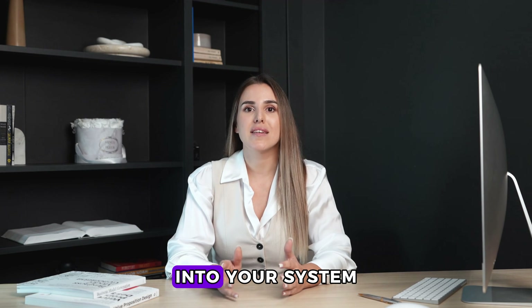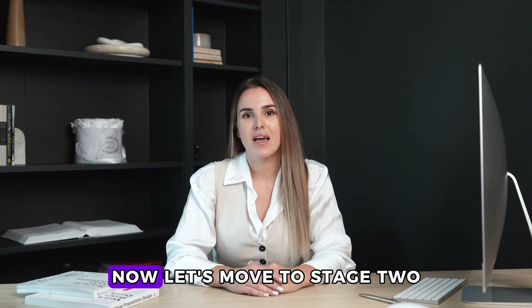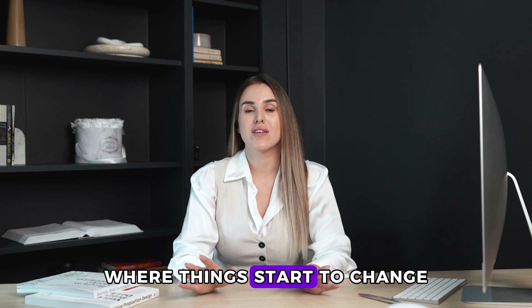Stage 1 is about getting zinc into your system. That's it. Don't expect changes in 72 hours. Now let's move to stage 2, where things start to change.